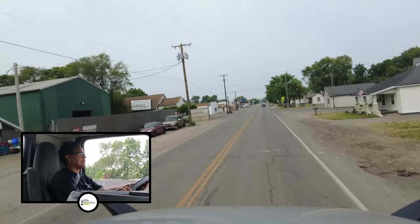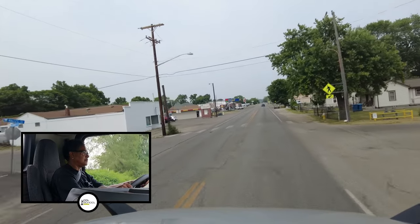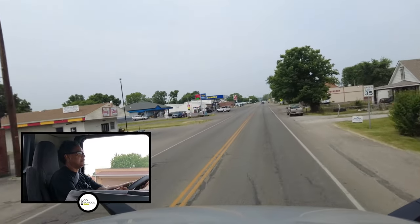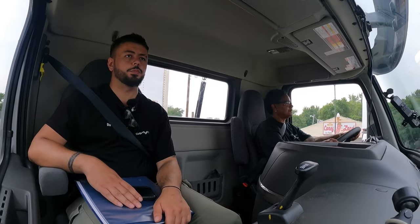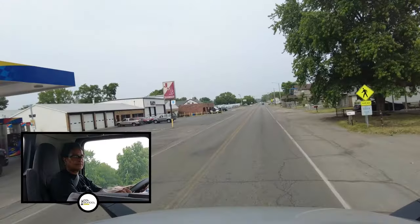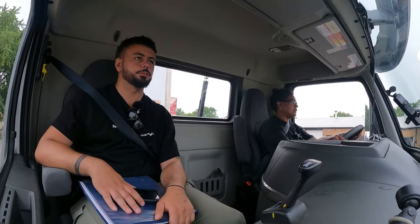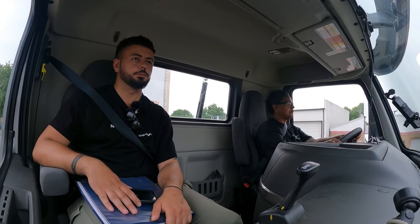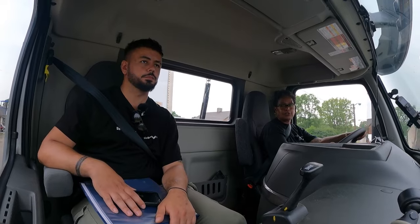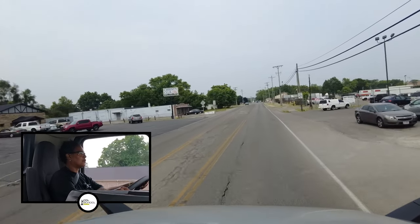Scan 15 seconds up ahead. We're coming up on a light. What is the speed limit here? 35. They will be asking you questions as you drive — speed limit, and if you go under a bridge, what's the height of the bridge? Those are the two most common questions.